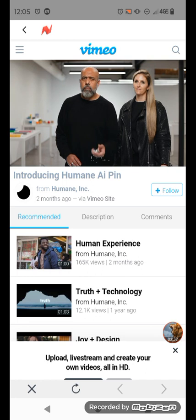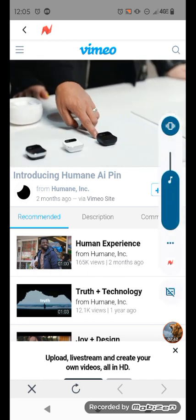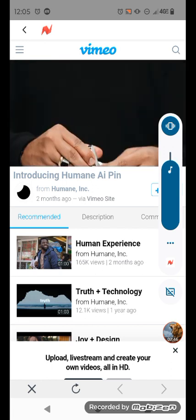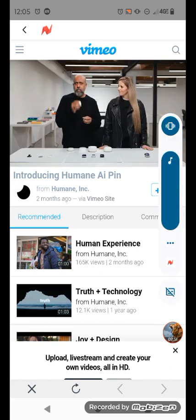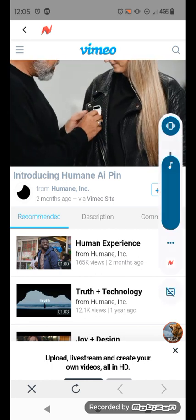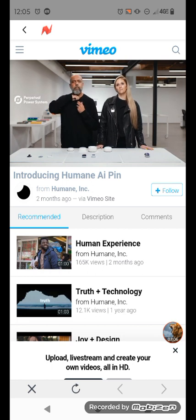I think the elders were talking about it not too long ago. So if you ever exhaust the booster, you just reach into your pocket or bag and hot-swap it. This is a perpetual power system that allows you to use your AI pin for as long as you want. There are no wake words, so it's not always listening or always recording. In fact, it doesn't do anything until you engage with it.